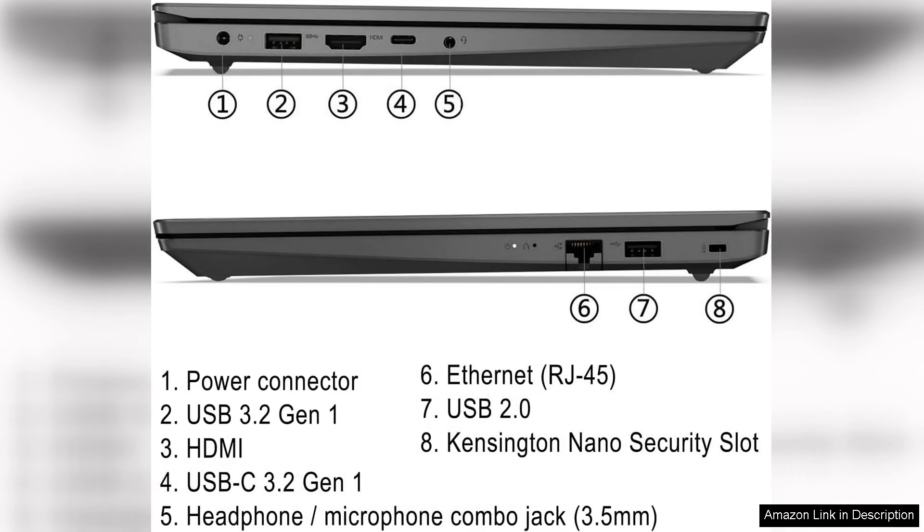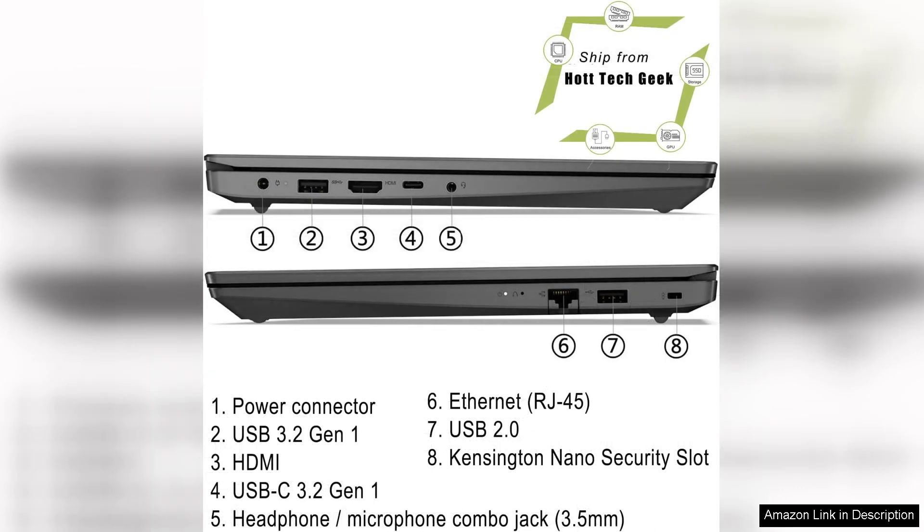The quick charge feature is also a great convenience for those short on time. In terms of connectivity, the V15 G3 is well equipped with multiple USB ports, HDMI, and an audio jack, ensuring you can connect to various peripherals easily. The inclusion of Wi-Fi 6 support ensures fast and reliable internet connectivity, which is crucial for today's remote work environment.